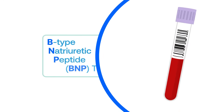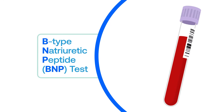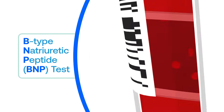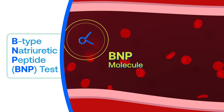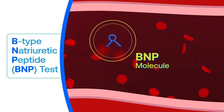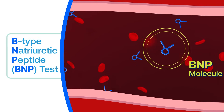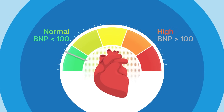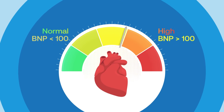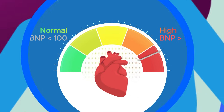A simple blood test can check how well your heart is working. Sometimes an overworked heart causes breathing symptoms that might get missed. The B-type natriuretic peptide blood test will check to see how much BNP you have in your blood. BNP is a hormone that increases when blood pressure or fluid volume in your lungs' blood vessels is high. If your BNP level is higher than normal, it can mean that your heart is working harder than it should. This could be a sign that you may have pulmonary hypertension.